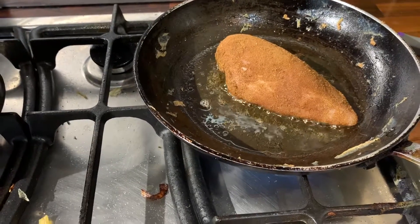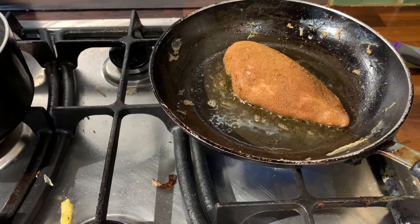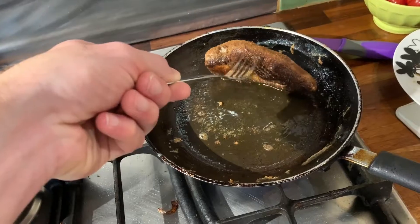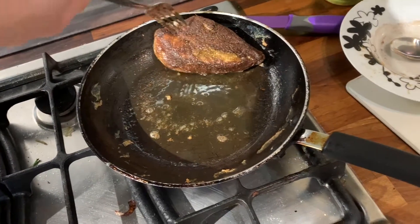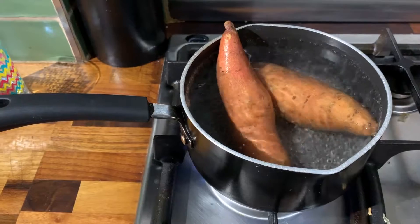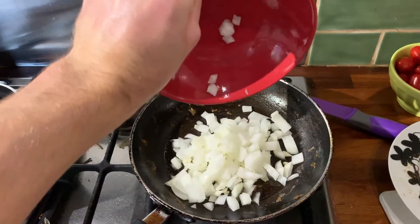Add a tablespoon of olive oil to the pan, heat it up, and add the chicken breast. Make sure all sides are getting nice and golden brown — leave each side for a few minutes and keep turning. You don't want to fully cook it yet, just get it golden brown on all sides. Remember to keep checking on your sweet potatoes with a fork to see if they're getting nicely cooked.